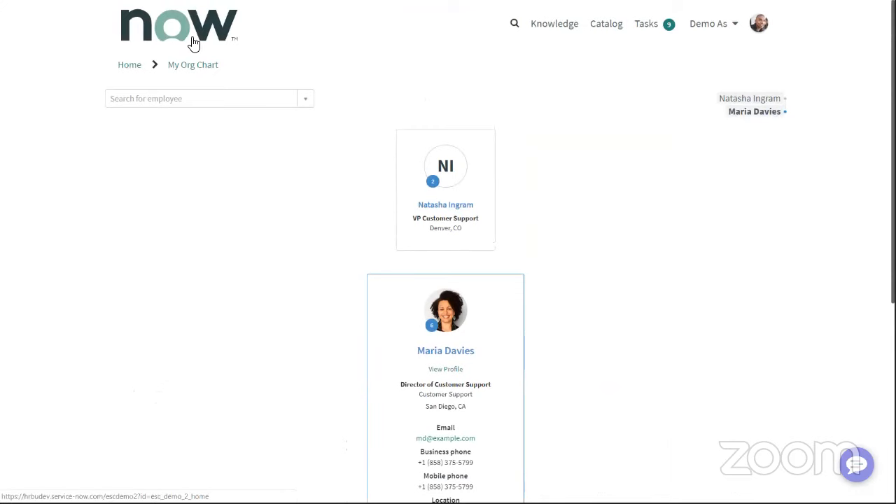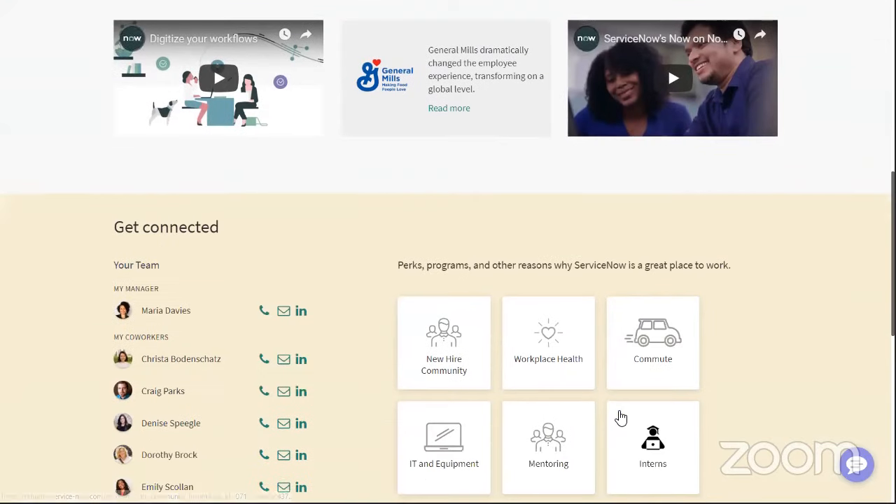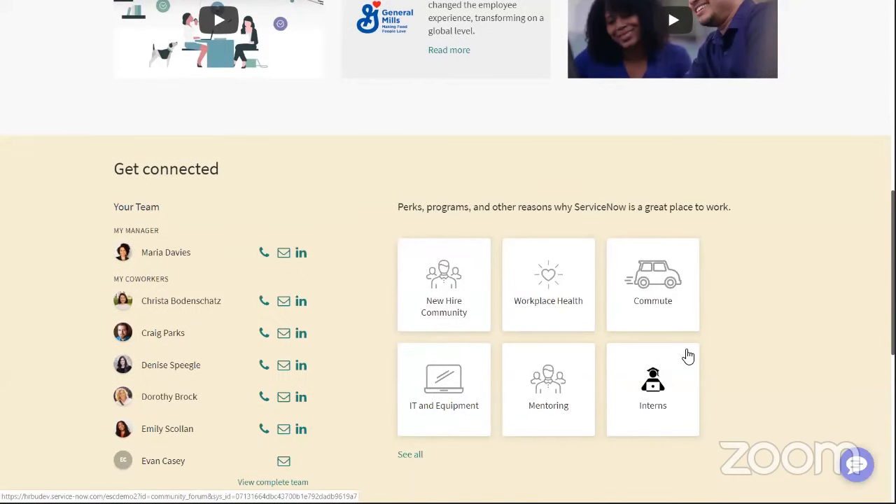As part of being a new hire, getting information and getting acclimated are key. Another area down here would be the forums — we want to promote the new hire community. Starting a new job, being able to get information and help around your hardware is going to be important, and learning about commuting options. Even within the forums, we can target which ones are presented to an employee within Employee Service Center. As somebody who's been at a company for three years, I don't necessarily need to see the new hire community, so that wouldn't be presented to me.